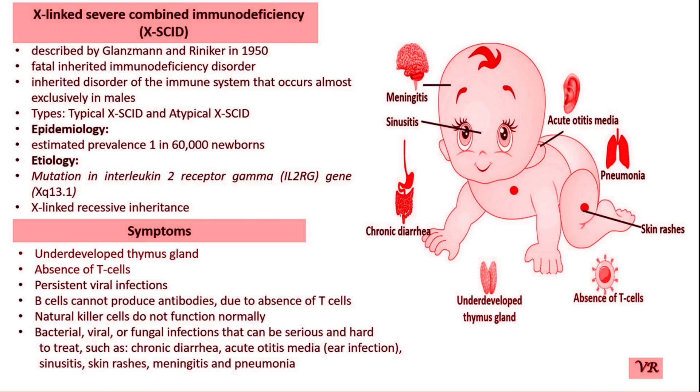The choice of therapy depends on the specific type of SCID, the patient's condition, and the availability of suitable donors or therapy. Early intervention is crucial to improve survival rates and quality of life. This is all about Severe Combined Immunodeficiency. If you found this video helpful and learned something new, please like this video and don't forget to subscribe for more health insights.